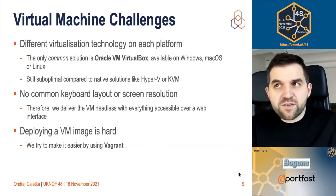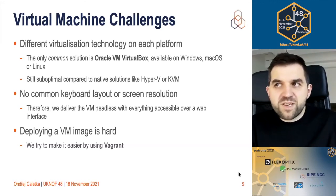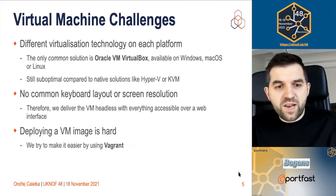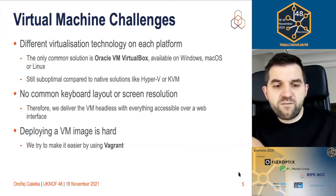There are some challenges with that, because we have portions of Windows, Linux, and Mac OS users, and even though each platform supports virtualization well, there is no common standard except VirtualBox — which is the lowest common denominator. Running a virtual machine always brings issues with screen resolution and keyboard layout. The solution was to run the virtual machine headless — no console — and deliver everything over a web interface to the browser on the host machine. To make VM delivery even easier, we used a tool called Vagrant.